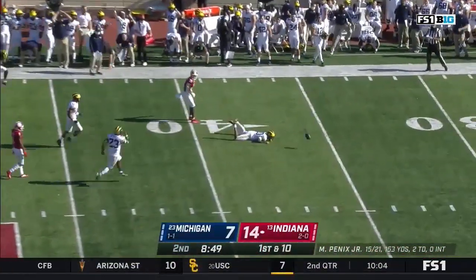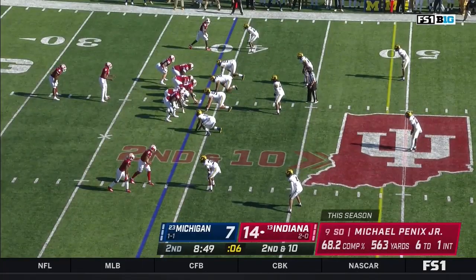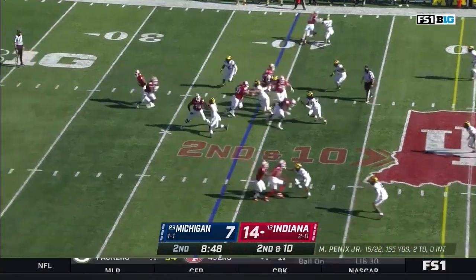Here's Marshall behind him — incomplete, an opportunity for Hawkins to get a pick. Committed to Tennessee, flipped to Indiana — here he is as a red-shirt sophomore, a budding star.